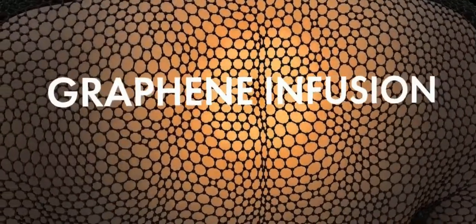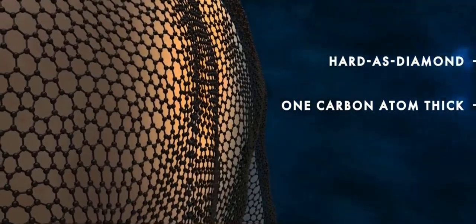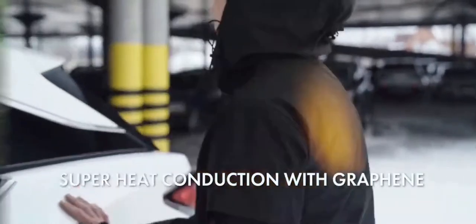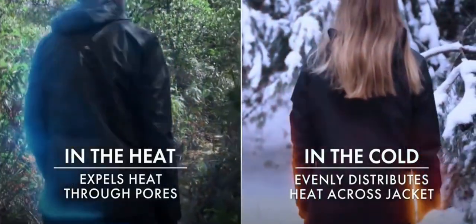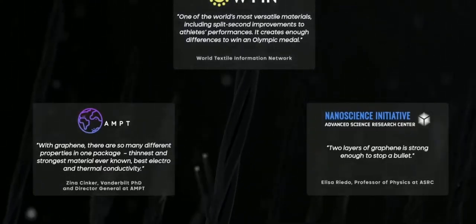It's infused with graphene, a hard-as-diamond wonder material made of a one-atom-thick layer of super-heat-conducting carbon atoms, designed to keep you cool in the summer and warm in the winter, no matter what life throws at you. Experts around the world have documented the unique properties of graphene.